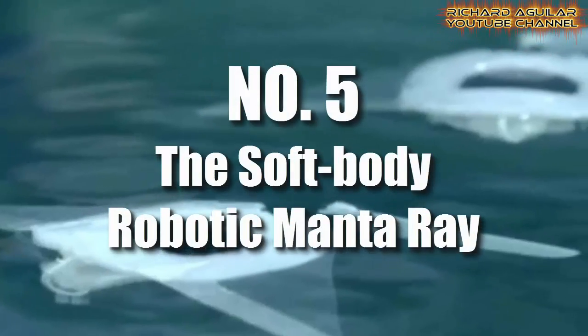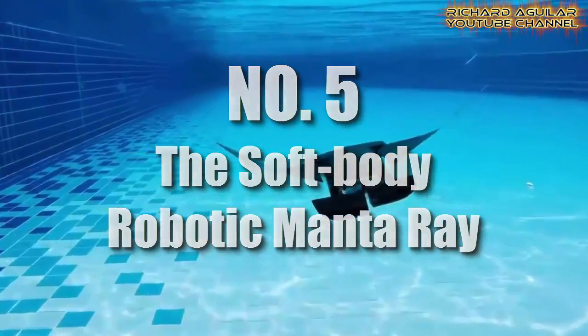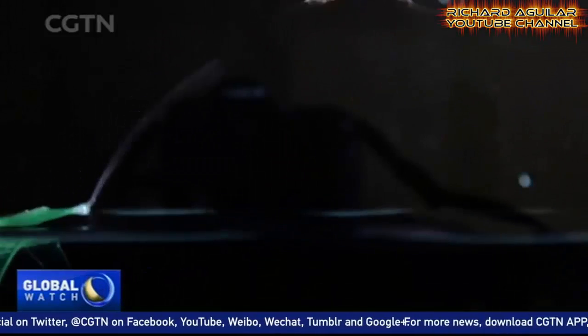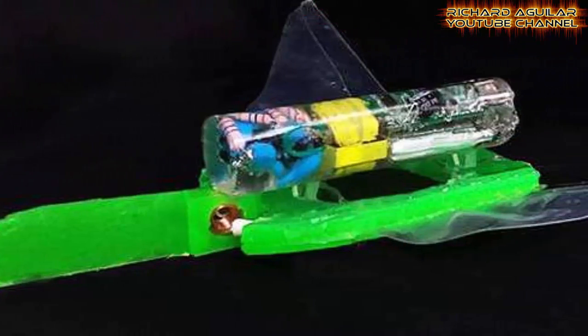Number five is the soft body robotic manta ray. This underwater robot was created at China's Jijiang University. It is a robotic manta ray that can swim up to six centimeters per second. This robotic fish can be used in the ocean or lakes to gather hydrological information, and can even be used to closely observe and explore marine life. Now take a look at this robot in action.